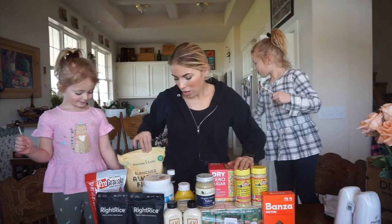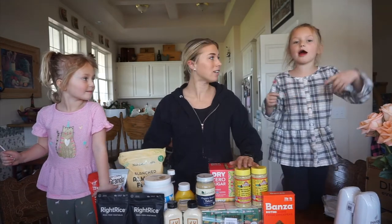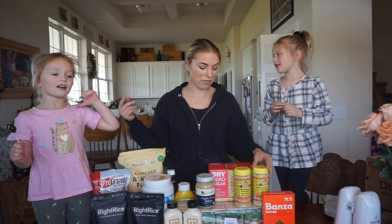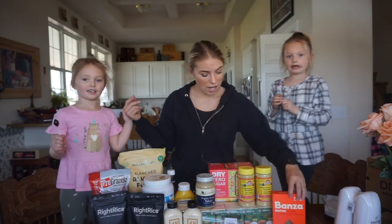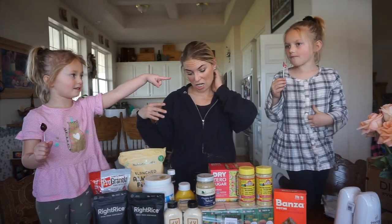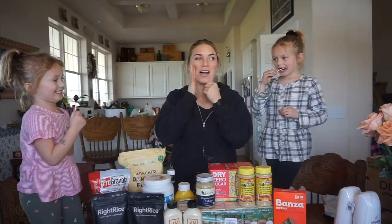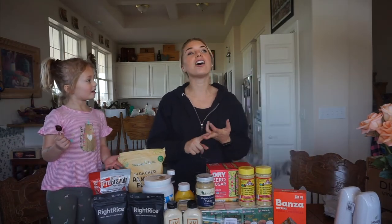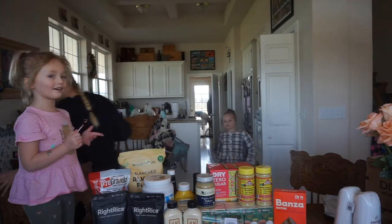That was a small grocery haul. Hope y'all enjoyed this video — please give it a thumbs up if you did and subscribe to my channel. The girls have their own channel, the Walter Sisters — if you haven't checked it out, there's a new horse video on there. Please click subscribe to watch more running videos, cook videos, and grocery haul videos. I'm recovering from my injury but I will be documenting my recovery and my journey back to training and getting ready for 50 miles one day.